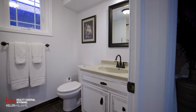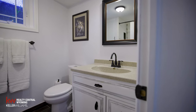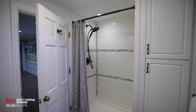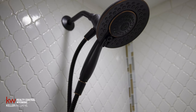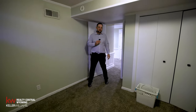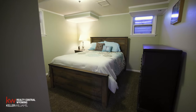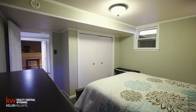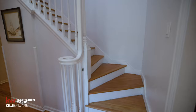Next over here we have another full bath with updated finishes — a nice silestone countertop. We've got another bedroom here with a nice closet, ample space for a bed, and lots of privacy for that teenager who doesn't want to be too close to mom and dad.